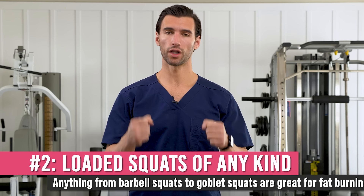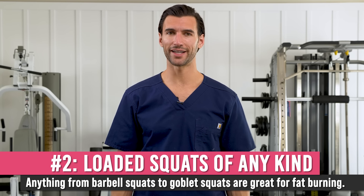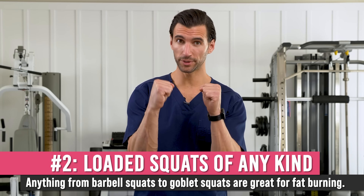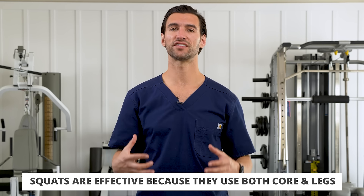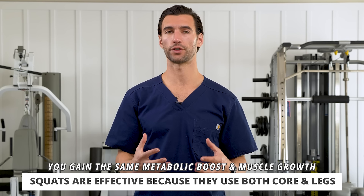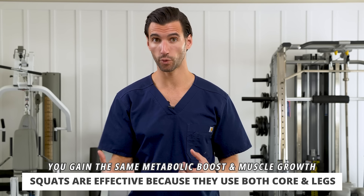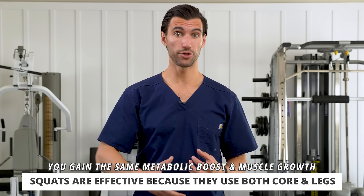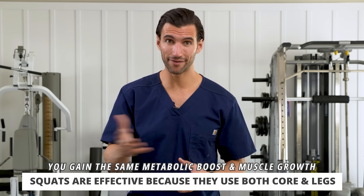The second best exercise for burning fat that involves weights are loaded squats. These can be barbell squats, traditional dumbbell squats held at your sides, or goblet squats where you hold a dumbbell or kettlebell to your chest. Just like kettlebell swings, this is effective for fat loss because you're involving your core and the massive muscles in your legs. You're also stimulating muscle growth, and when you have more muscle, your metabolism goes up at rest.